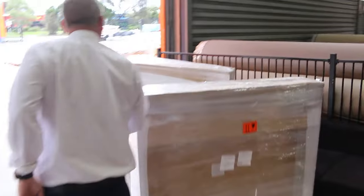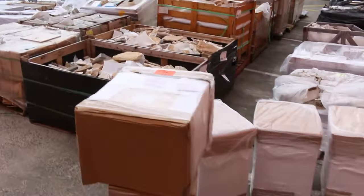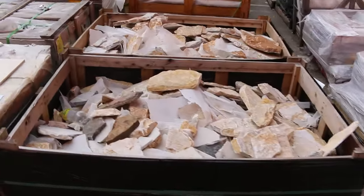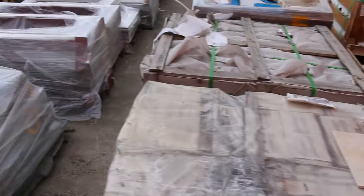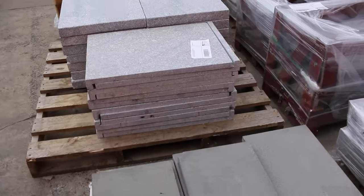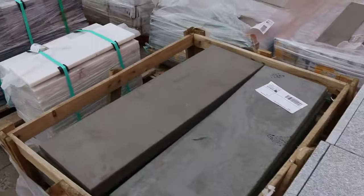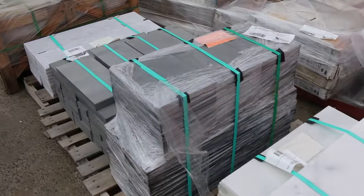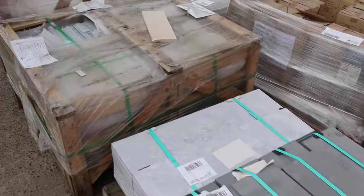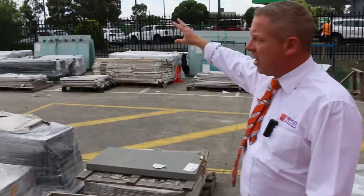Coming through here, there are some pavers — heaps of different pavers, actually. These have been going for unbelievably low money in the last couple of weeks, so if you're in need of pavers, do not go anywhere until you've checked this out tomorrow. There's also a little bit of plate glass and a few tiles over there.